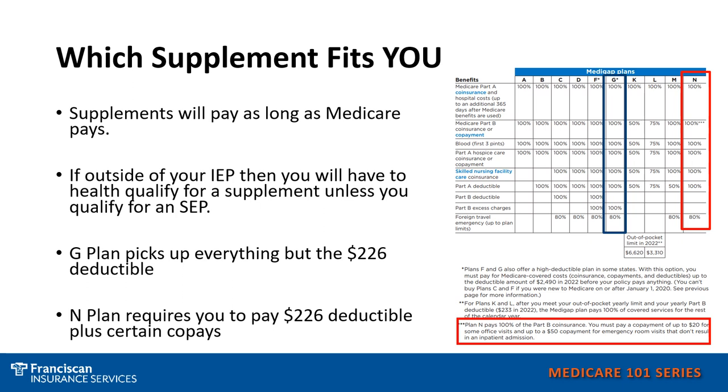If you choose to purchase a G plan, then Medicare would be billed first, sending the remaining costs to the G plan through the insurance company. The G plan would cover all the remaining costs except for the Part B deductible, which is $226 in 2023. That deductible can change year to year.